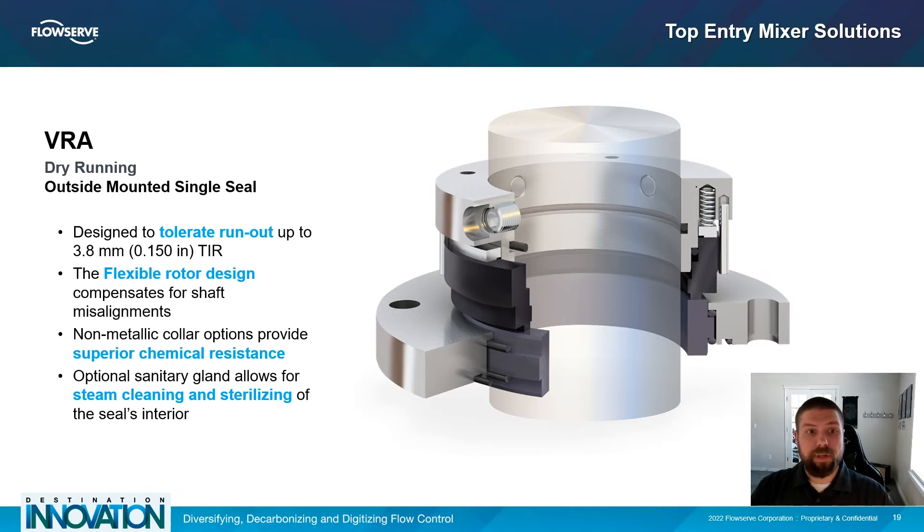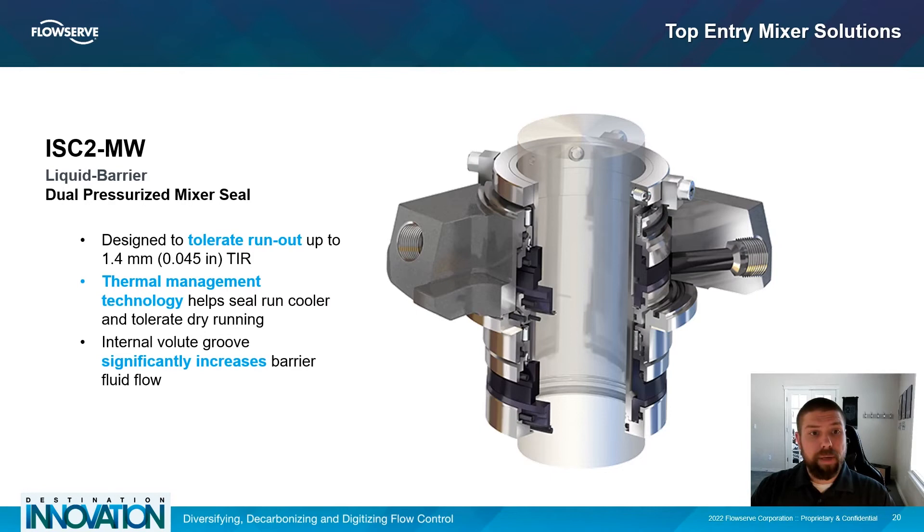The VRA's flexible rotor design helps the seal compensate for shaft misalignments. From a chemical compatibility standpoint, the VRA has a non-metallic collar option that provides superior chemical resistance, and it also accommodates cleaning or sterilization requirements with an optional sanitary gland feature. Based on the popular ISC2 pump seal platform, the ISC2MW is designed with increased internal clearances that allow for greater runout handling in top entry mixer services, up to 45 thousandths of an inch. State-of-the-art thermal management reduces seal face temperatures, and the internal volute groove promotes barrier flow inside the seal.